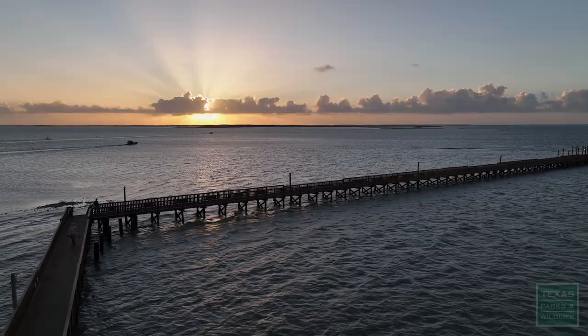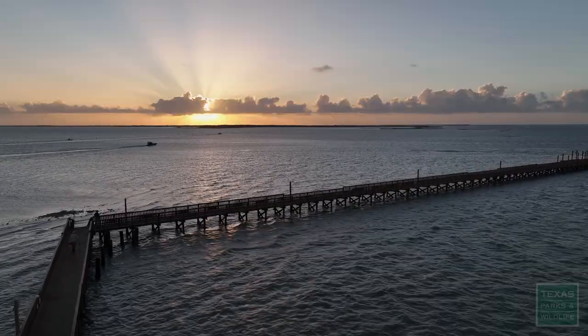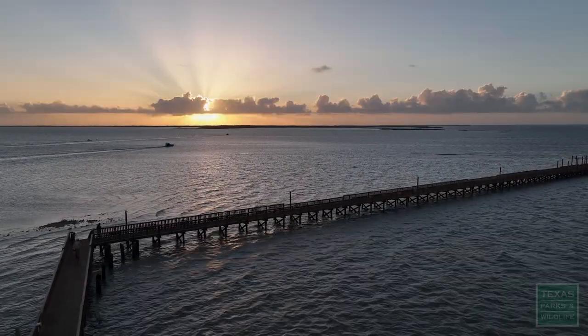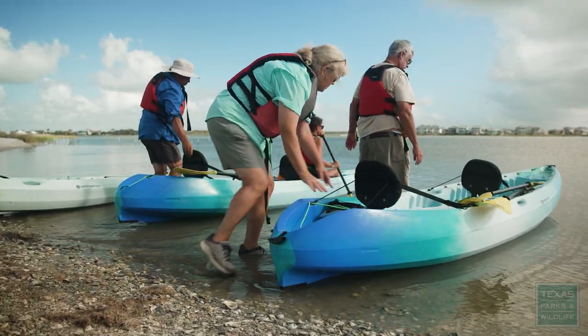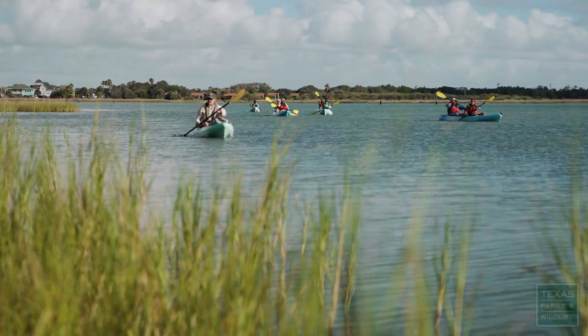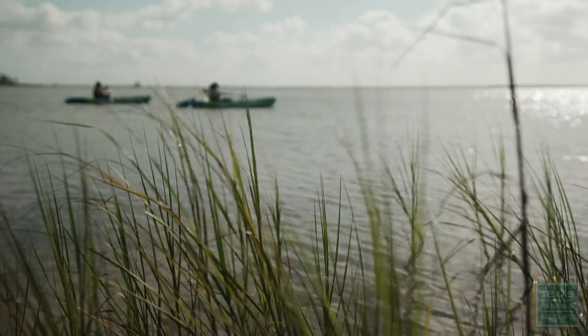Goose Island State Park is surrounded by three bays: we have Aransas Bay, St. Charles Bay, and Copano Bay. We have a kayak launch from Goose Island.